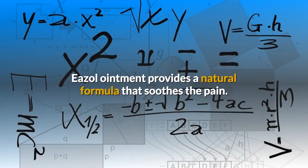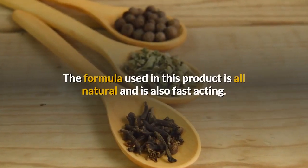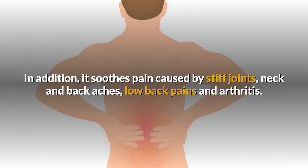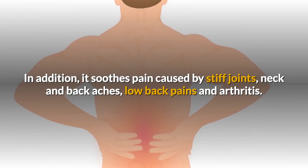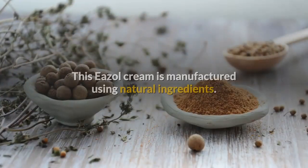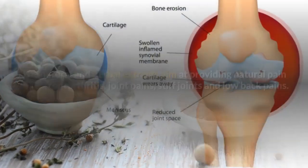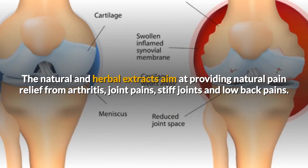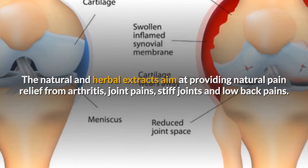Easel Ointment provides a natural formula that soothes the pain. The formula used in this product is all natural and is also fast acting. It soothes pain caused by stiff joints, neck and back aches, low back pains and arthritis. This easel cream is manufactured using natural ingredients. The natural and herbal extracts aim at providing natural pain relief from arthritis, joint pains, stiff joints and low back pains.